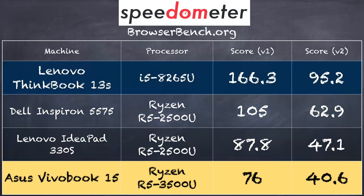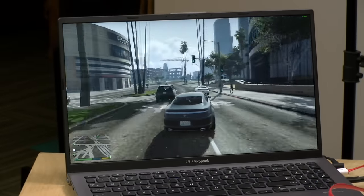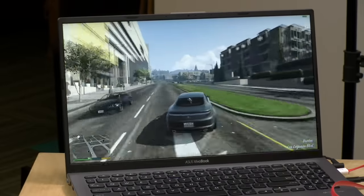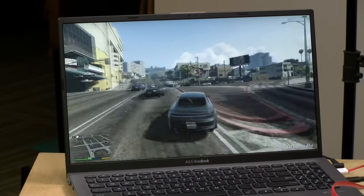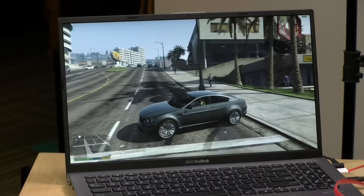The Intel i5 chip in the ThinkBook 13S does better on this benchmark because Intel chips can be a little faster on the CPU side of things, but they also cost a lot more. Gaming is where these Ryzen chips really outshine their Intel competitors. Let's kick things off with GTA 5 — running at 1080p and 30 frames per second, this is great performance for a low-cost under-$500 laptop. It's very playable, and you'll see the frame rate dip a little below 30 here or there, but overall it's a great gaming experience.